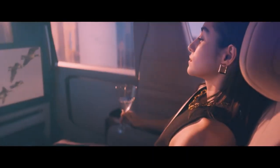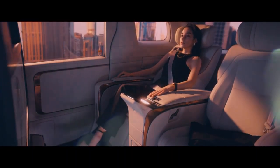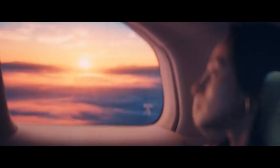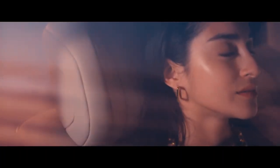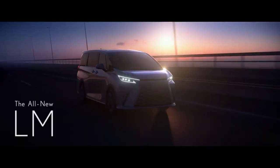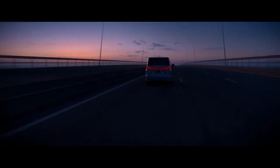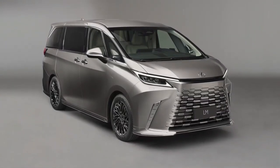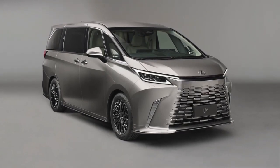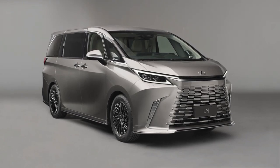The new Lexus LM is based on Toyota's TNGA-K modular platform, which is a common base for a long list of cars including the Camry, the Lexus ES, the Lexus RX, and SUVs like the Toyota RAV4 and Highlander sold overseas. The second-gen LM gets fresh styling with the latest iteration of Lexus's oversized grille, stylish headlamps, a reworked glasshouse, and subtle creases throughout the length that help reduce the slab-sided look of the outgoing LM.